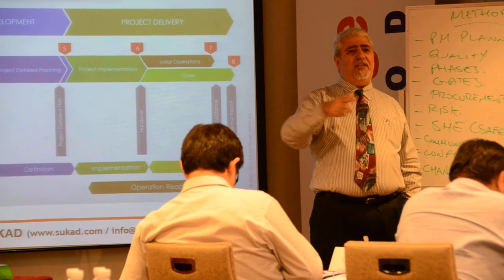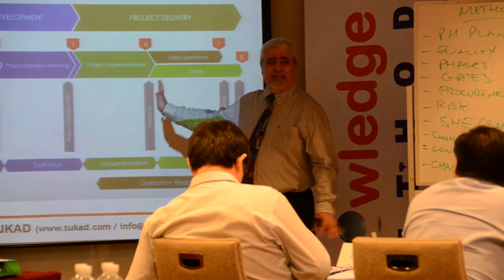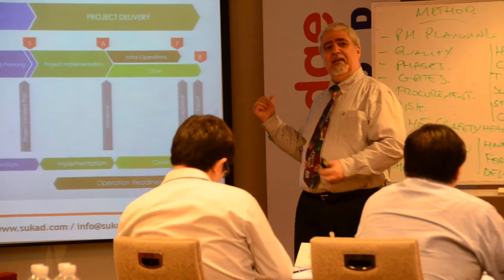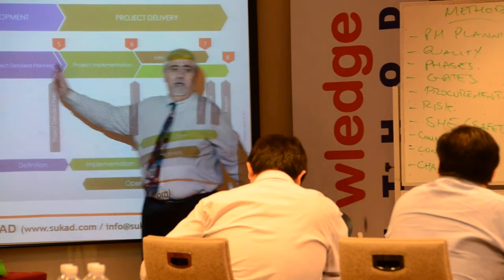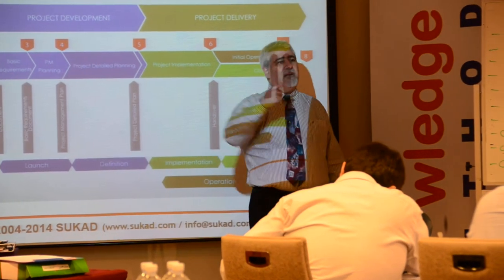PDRI stands for Project Development R-Index — I can't remember what the R is. The idea is basically this: spend more time and energy into your front part, because that's on paper — that's cheap. The second part is more expensive. It's almost hard to be perfect in the front phase, but the more you can do a good job there, the more your execution will become efficient. That's the argument.